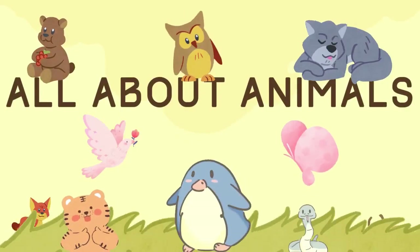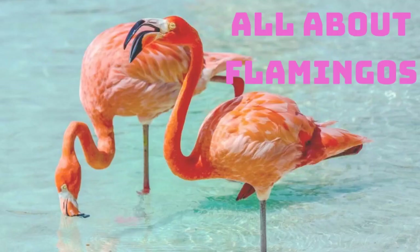Hello and welcome to another episode of All About Animals. Today we will be learning all about flamingos.